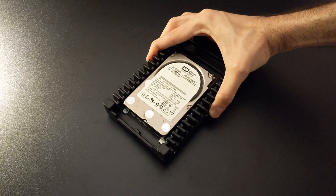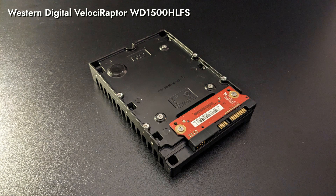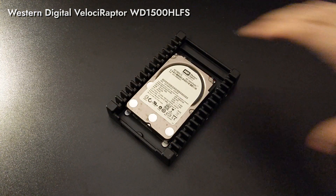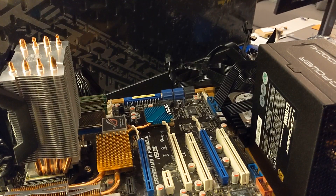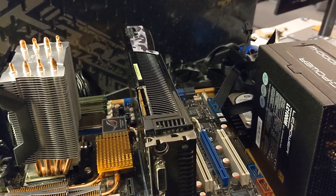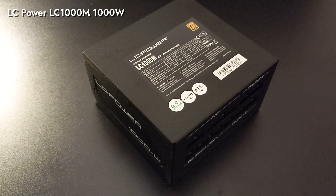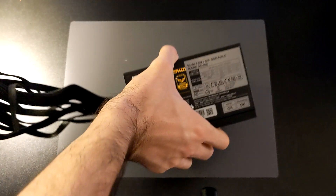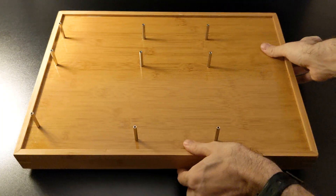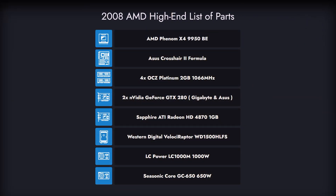For storage, we once again went with the Velociraptor VD1500HLFS, a 150GB hard drive from Western Digital. This peculiarly built dinosaur is one of, if not the most reliable HDD in our collection. We built this machine on multiple occasions as testing took quite some time, similar to our Intel variant. In those occurrences we used two different PSUs: a 1000W LC-Power LC-1000M and a 650W Seasonic Core GC650. The same goes for our makeshift test benches, as you might notice two different prototypes in our footage.